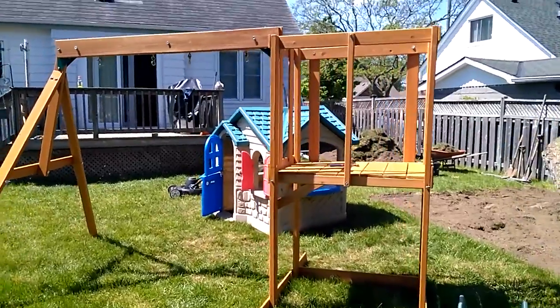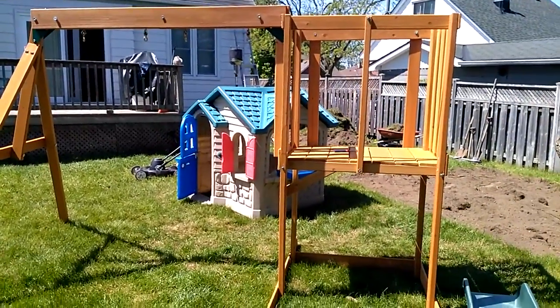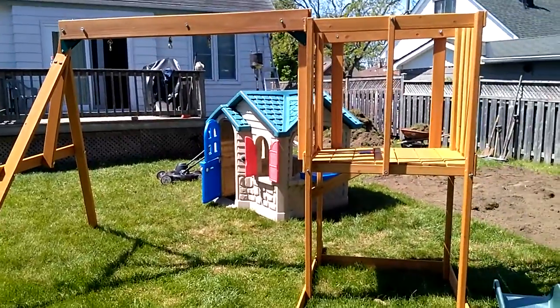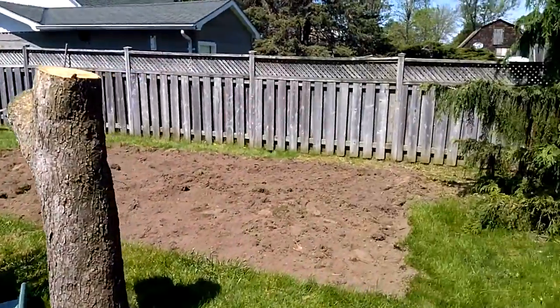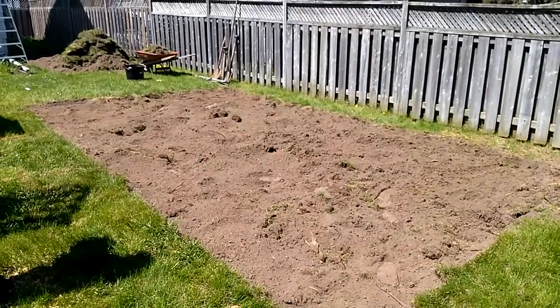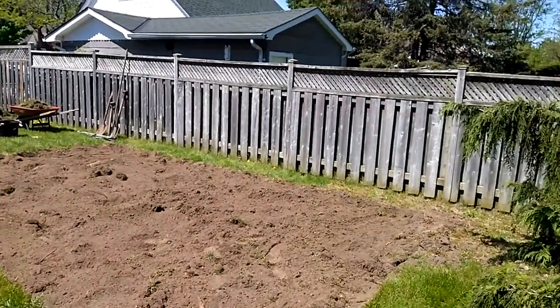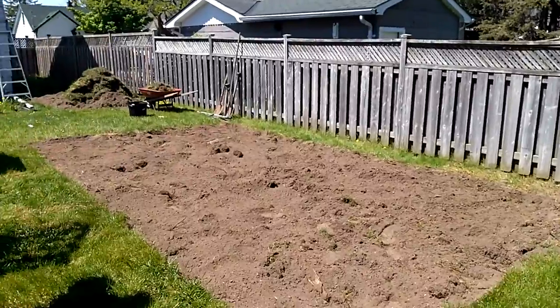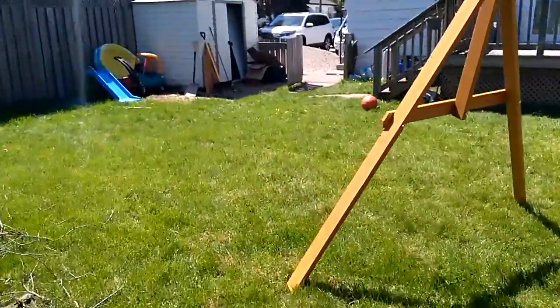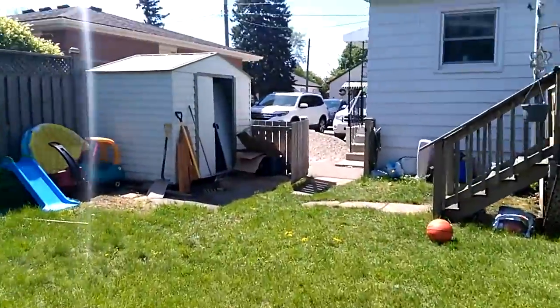We've got this child's playground set that we built — had some help with it, it was a royal pain in the ass — but we're pretty much done, just gonna finish it up. I've dug up this pit here which is gonna have a border around it about four inches high.